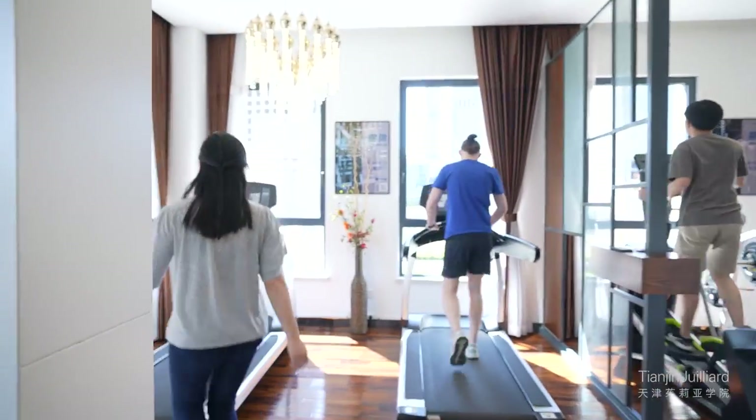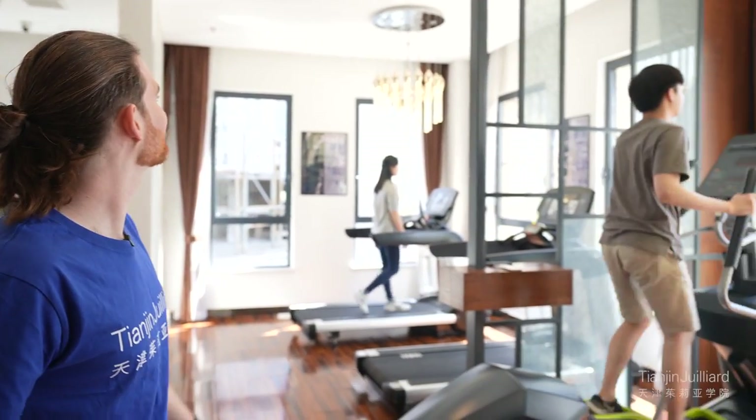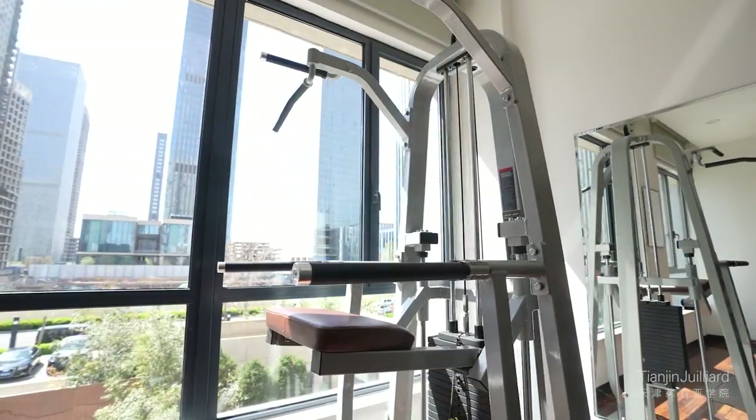And here we have our fitness center. My name is Jordan Dale and I'm an oboe player from the United States. I'm currently in an orchestral studies major program here at Tianjin Juilliard. Welcome to our fitness center! Our fitness center is equipped with three cardio machines, plenty of free weights, and a few weight machines and yoga mats. Using the fitness center is completely complimentary.